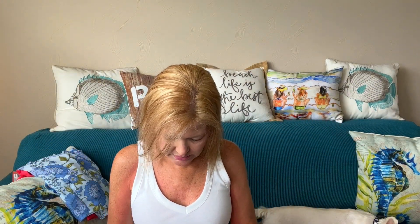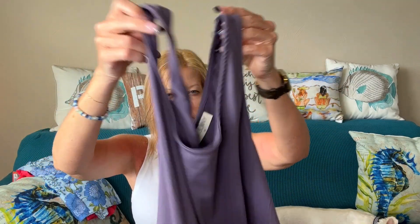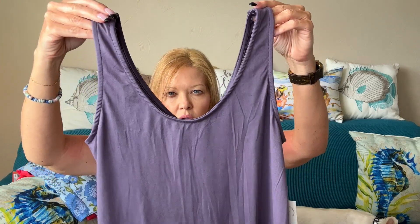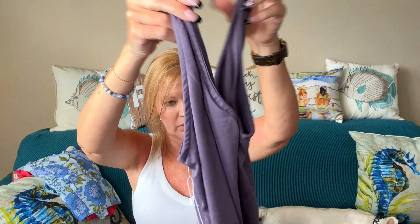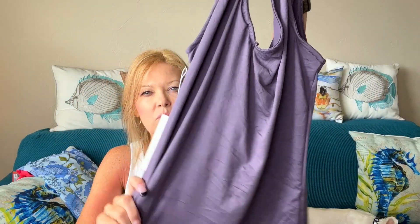Next up is something from 78 and Sunny. This is the Vernal Falls two-way reversible tank. So it means you can do the scoop in the front or the V in the front. It's in this purple, plummy color. And this one's very soft as well.